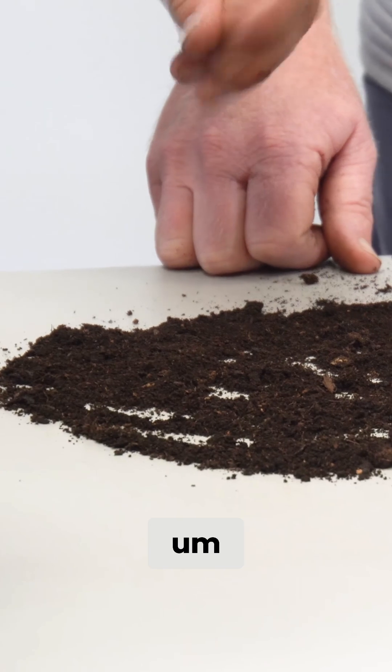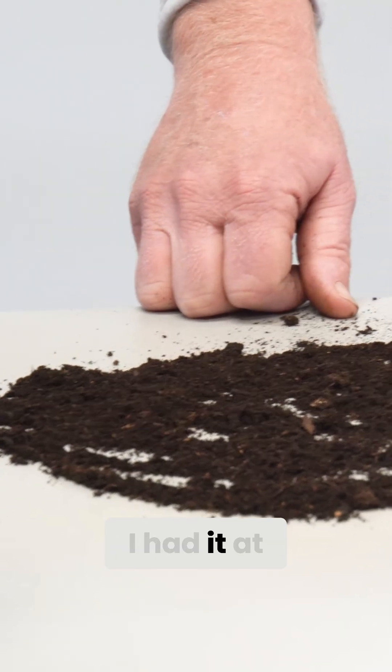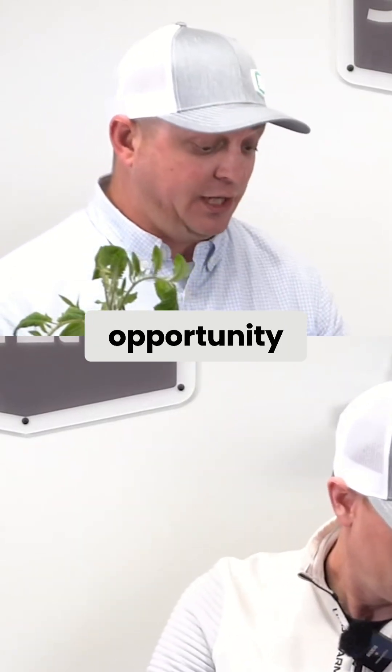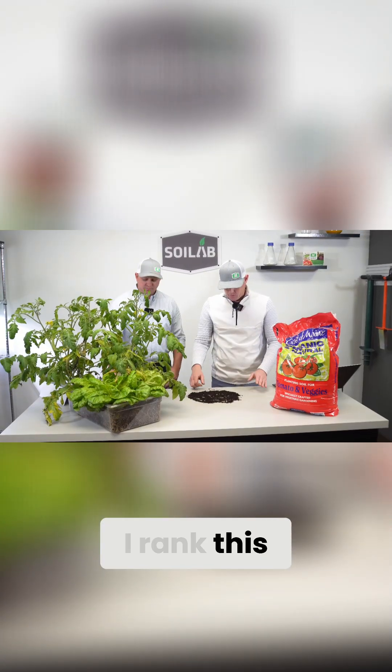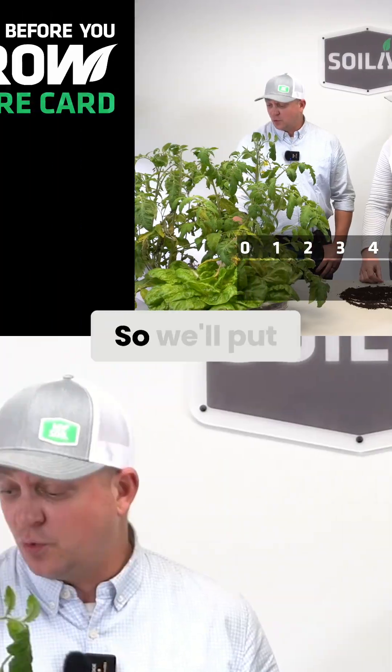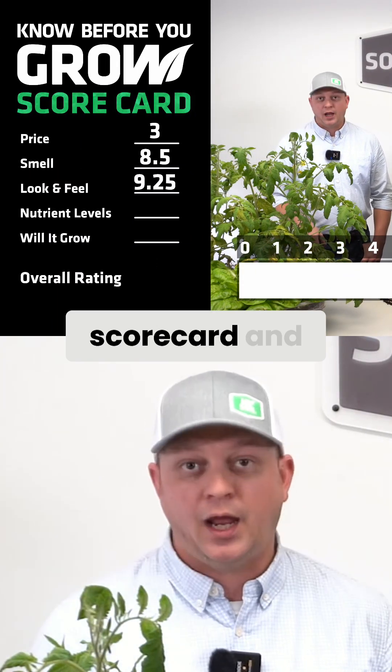For look and feel it's really consistent and I had it at a 9.5. This is one of the better looking and feeling bagged soils I've had the opportunity to get my hands on. I ranked this particular soil on look and feel at a nine, so we'll put 9.25 in the scorecard.